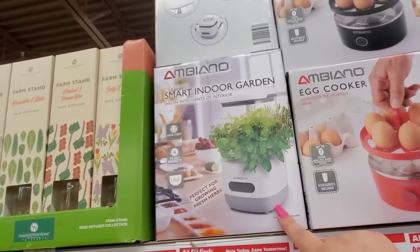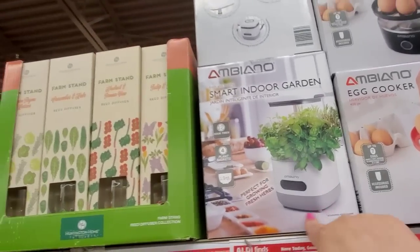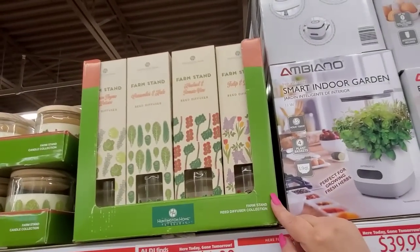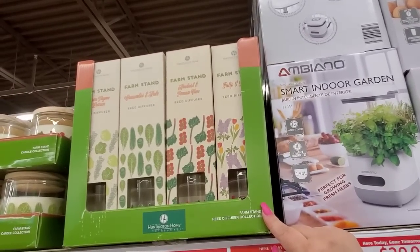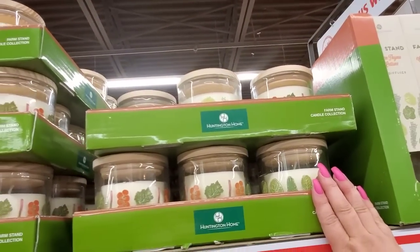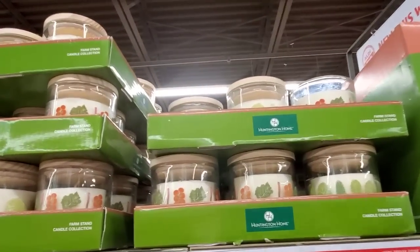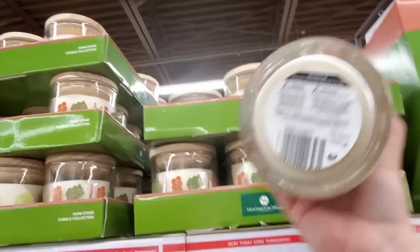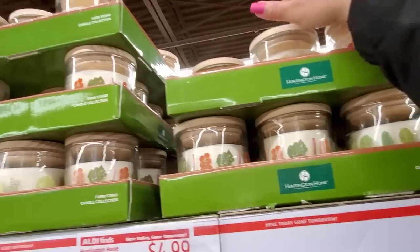Here is the Smart Indoor Garden for $39.99. The Farm Sand Reed Diffuser Collection is $4.99. And then here are the candles — these were in my preview video. That one smells pretty good.